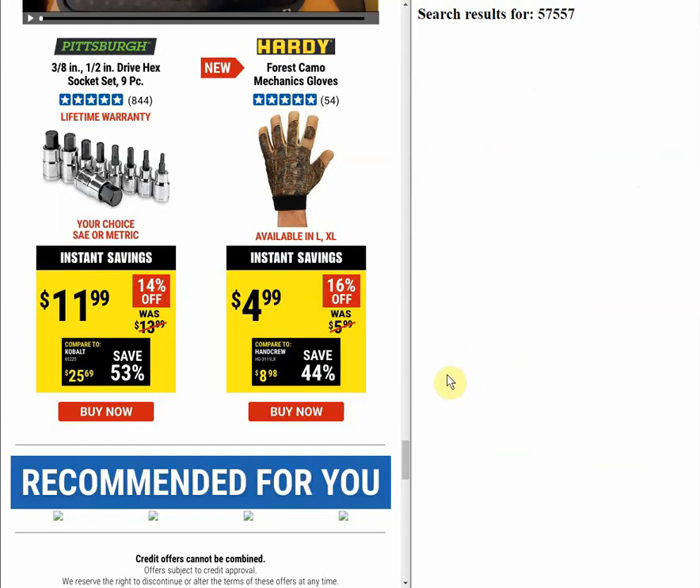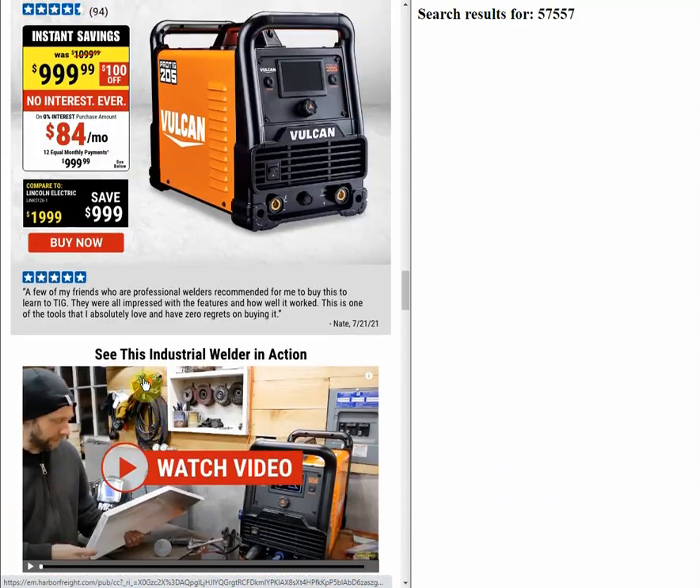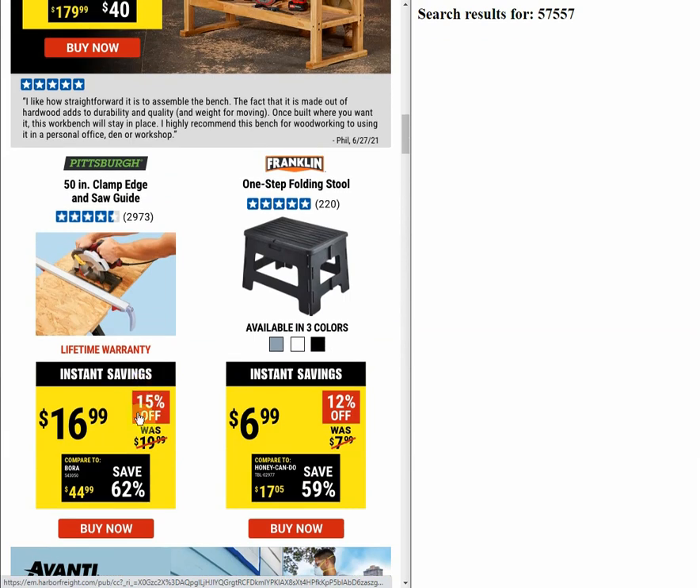The last two items — the hex socket set and the gloves — didn't have previous coupons. So what did we find? One or two items were cheaper or the same with instant savings, but some things jumped as much as a hundred dollars more expensive. That's definitive proof you cannot let Harbor Freight claim that instant savings is the same as coupons. Look, I'll bring in the stupid coupon — just take a hundred dollars off the item. I can do that extra step. Thanks for watching, give the video a like, and subscribe!